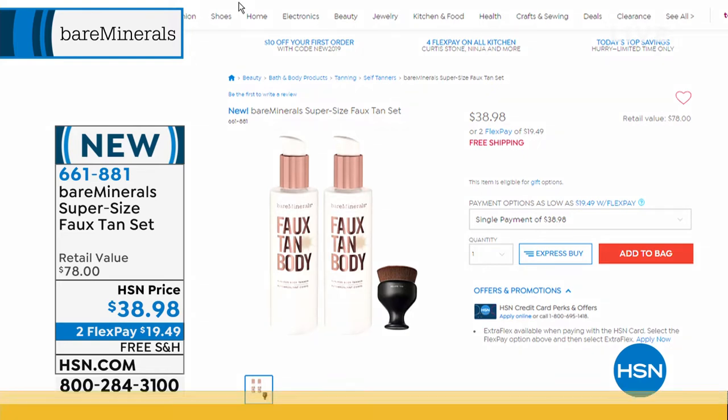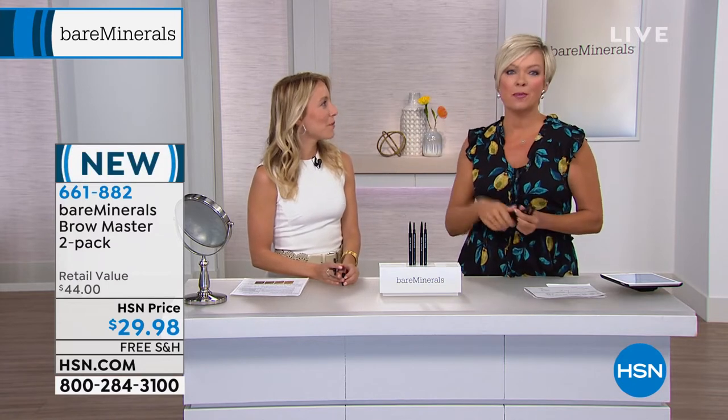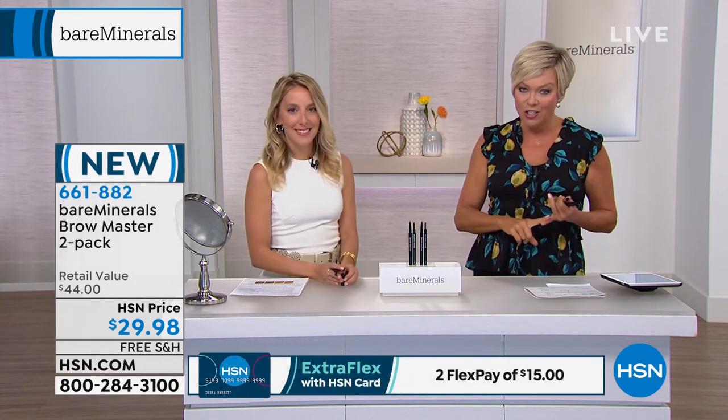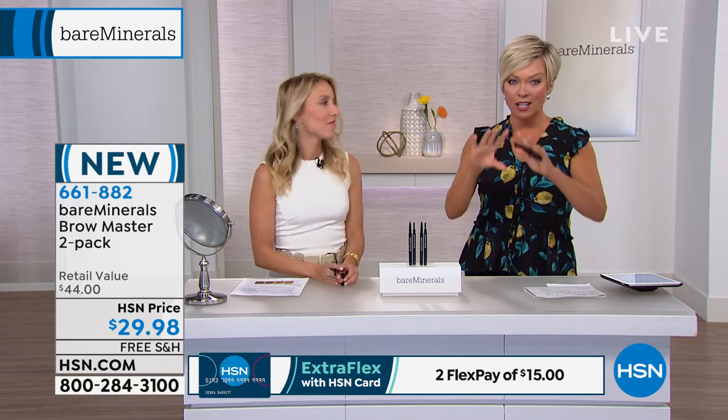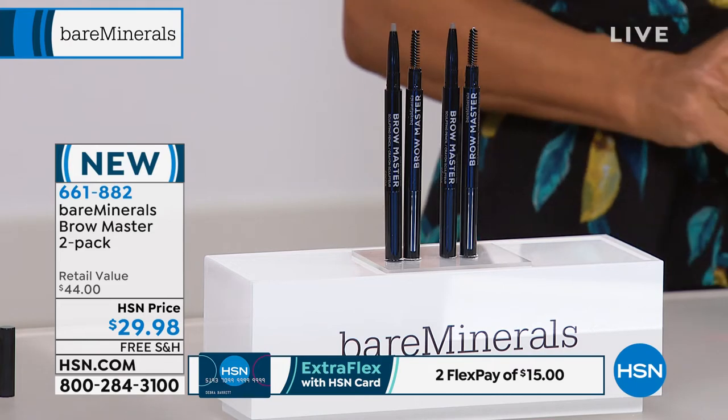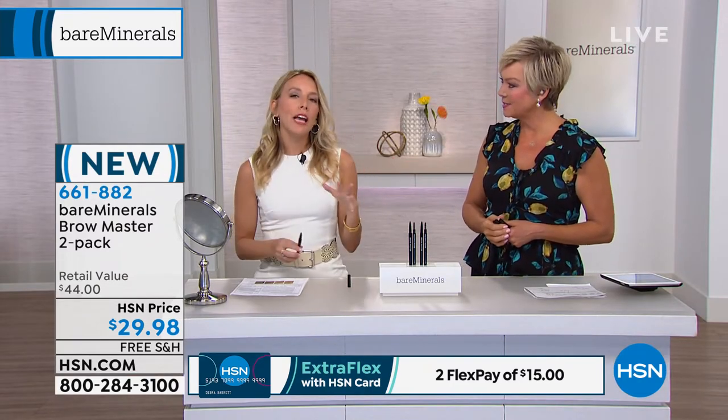As we move into another iconic product — this is their incredible Brow Master. I want to say it's just a pencil, but it's so much more. You do get two — same shade, four to select from: Honey is the lightest, then Chestnut, then Cocoa, then Coffee. This is based on natural mineral pigment and it's got a spoolie on the other end so you can create those individual little brush strokes. Brows are one of the most important things in your look because they truly frame your face. This is a unique formula — mineral pigments designed to match the natural color of your hair and a unique oval tip.